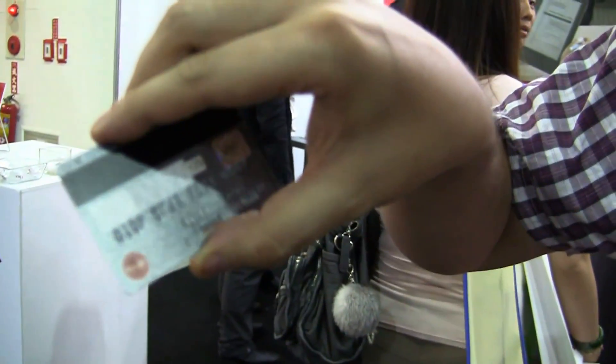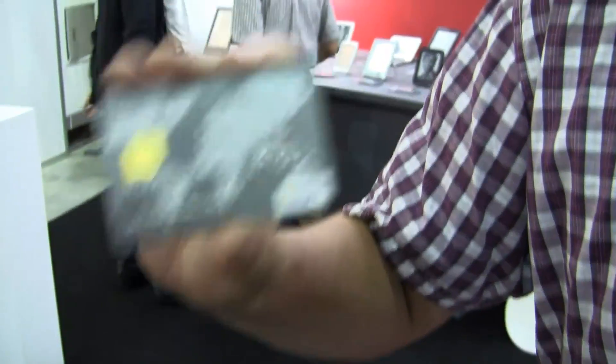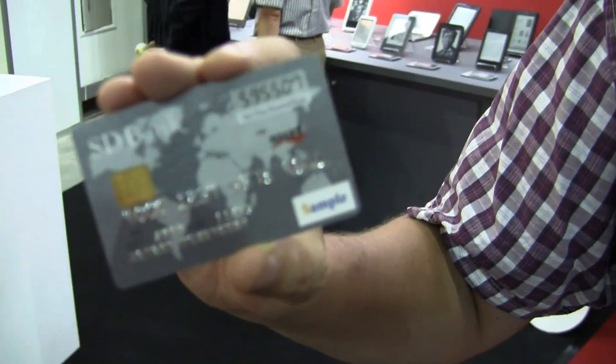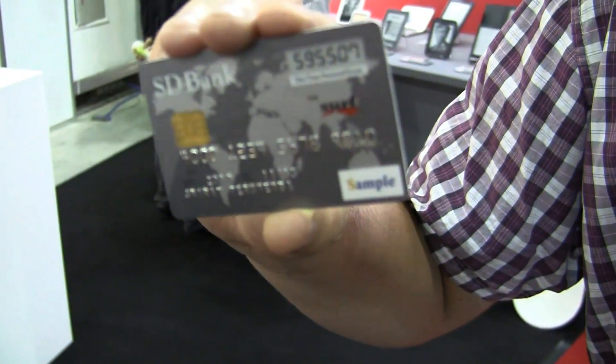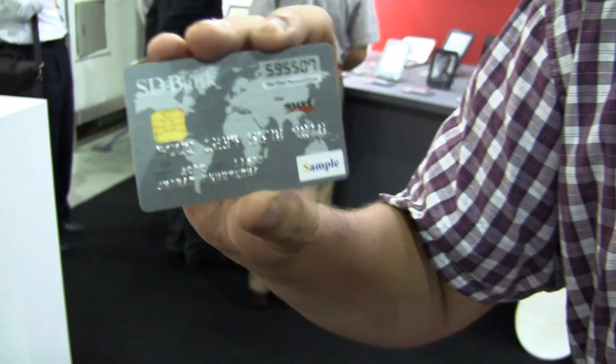Just pressing this little button over here on the back — and there you go. The cool thing is it's readable in the sunlight. I'm not sure how bright it is over here in these exhibition halls, but you can read it in the sunlight. The battery lasts for over three years and you just can't break it.